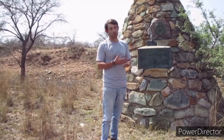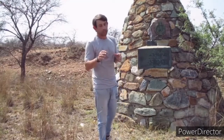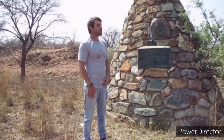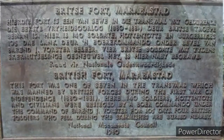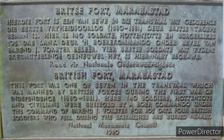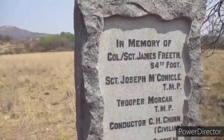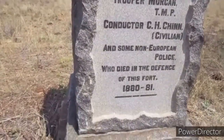The other forts are not all still standing — one in Lydenburg had an ammunition house built that is still standing today, but none like this one. The plaque on this site reads: this fort was one of seven in the Transvaal manned by British forces during the first War of Independence. Here 140 soldiers, Hottentots and civilians were besieged by a Boer commando under the command of Baron J. Forster for 105 days. Four British soldiers who fell during the skirmishes were buried nearby.